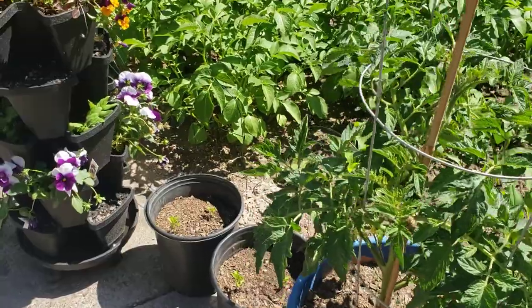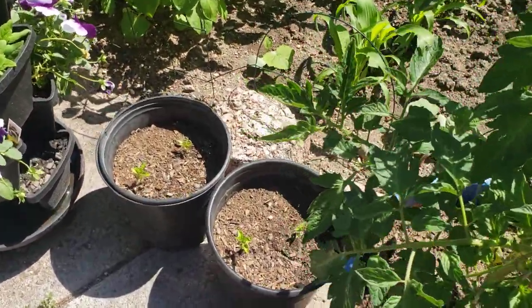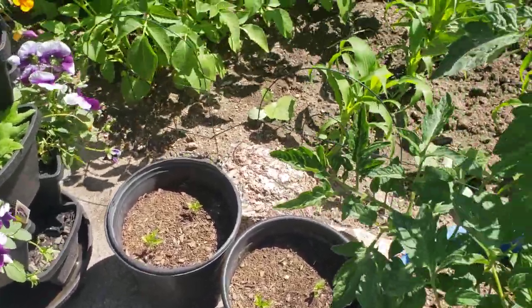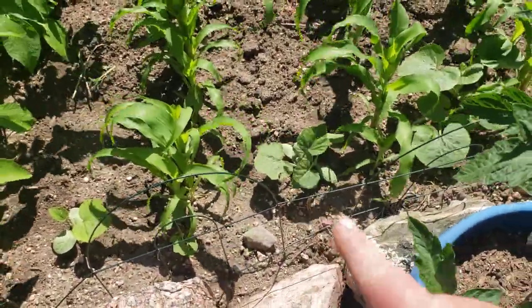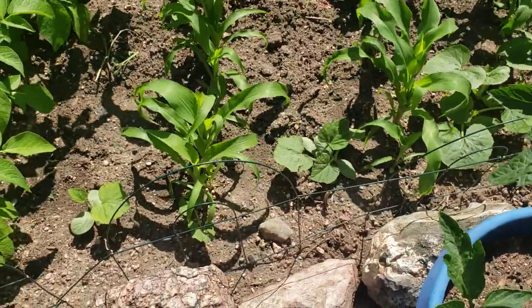You can see the amazing amount of growth on these — these little peppers were so small when I put them in there. You can hardly even see them and they're already putting on new leaves. And this is the last three Tahitian squash seeds that I had left, these three little squash right here.